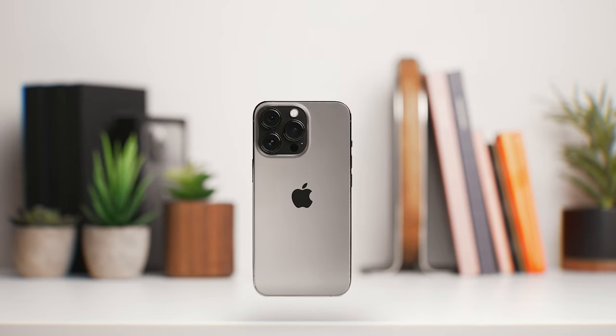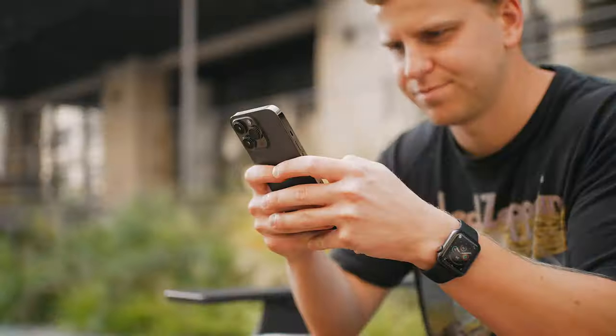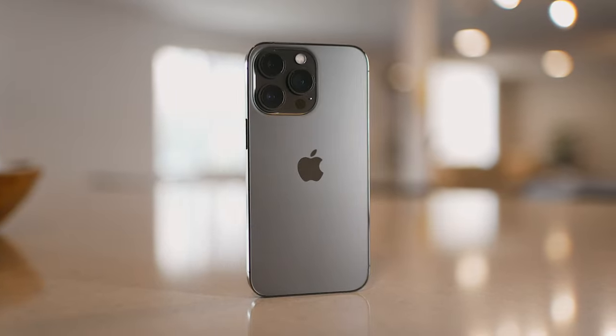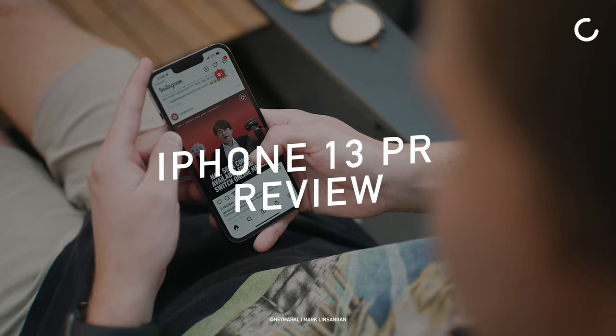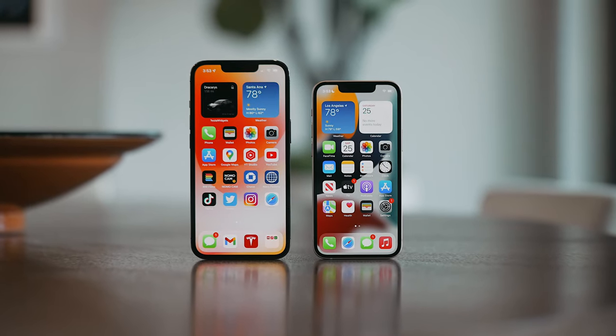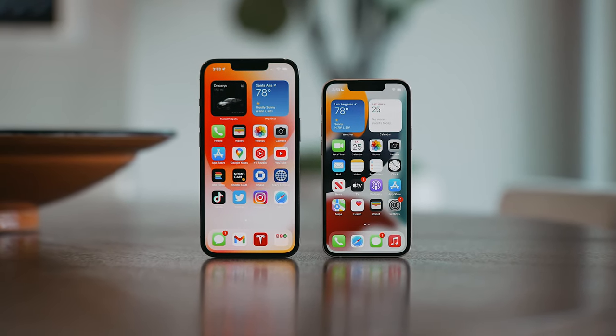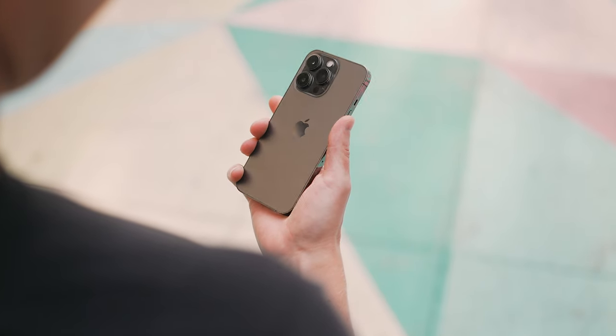Here we go again. Apple's latest flagship smartphone, the iPhone 13 Pro. Like the iPhone 13 mini, I've also been using this as my primary phone over the last week and a half, and I think it's time to tell you guys my experience with Apple's new Pro iPhone.